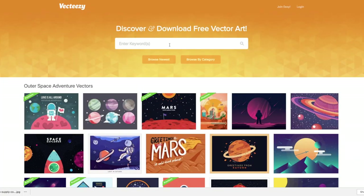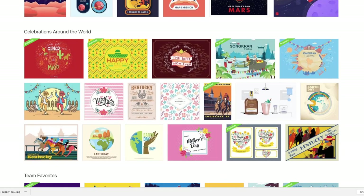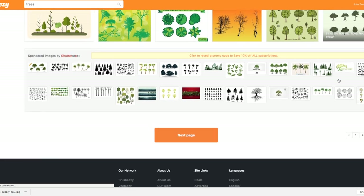Those three sources are wonderful for finding great free stock photos, but what about graphics? If you want graphics, our favourite is VectEasy.com. Here you can download more graphic-based images or vectors if you are using something like Illustrator. Most of them are free, but some require attribution, so just double-check that.